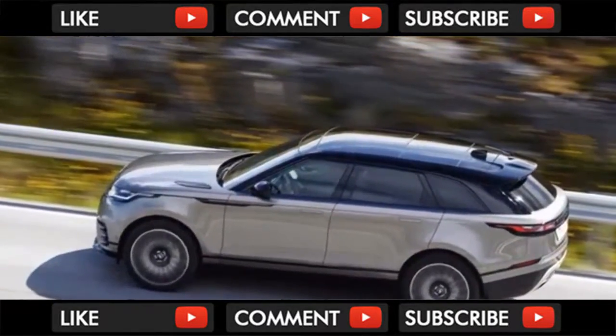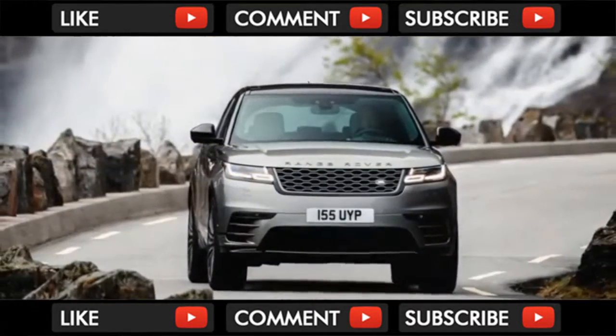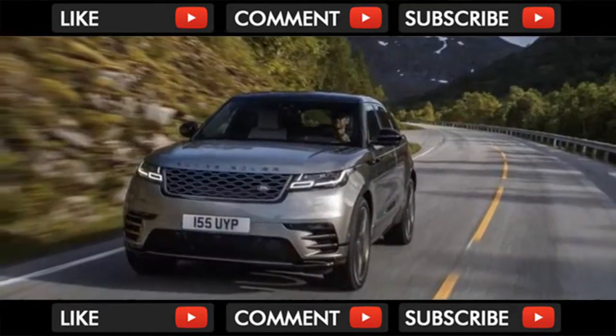Unlike other aging Land Rover platforms, there's a whole lot of newness to Velar's look and feel, though you'll find similar versions of its powertrains in other cars, like the supercharged V6 in the F-Type and Discovery.